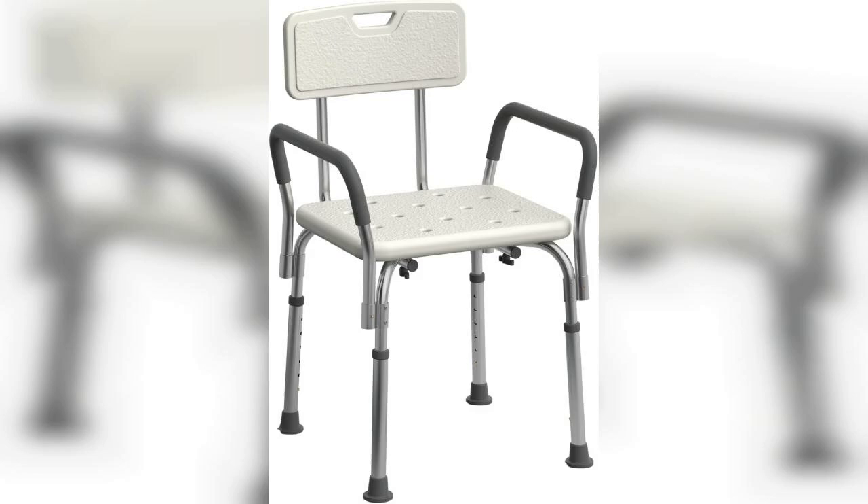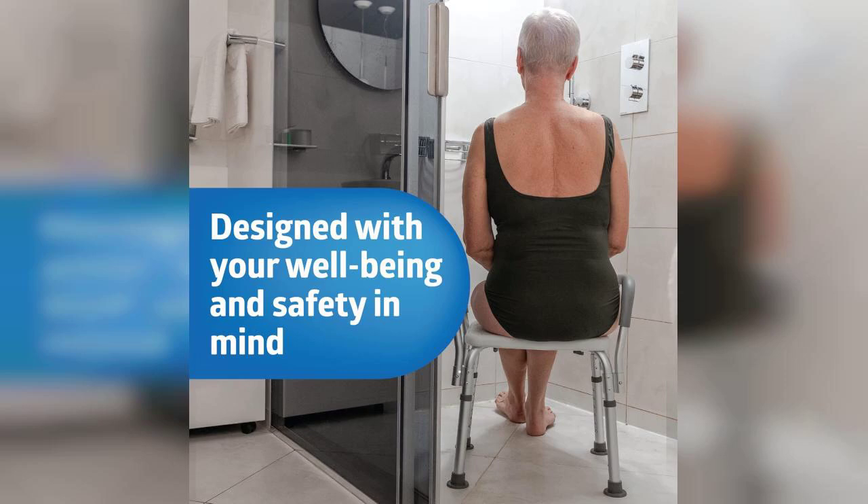Welcome to the channel. Today, I'm excited to share my thoughts on the Medline shower chair seat with padded armrests and back. If you're looking for a reliable and comfortable shower chair, you're in the right place. Just a quick note — the link to purchase this product is pinned in the first comment below, so be sure to check that out.